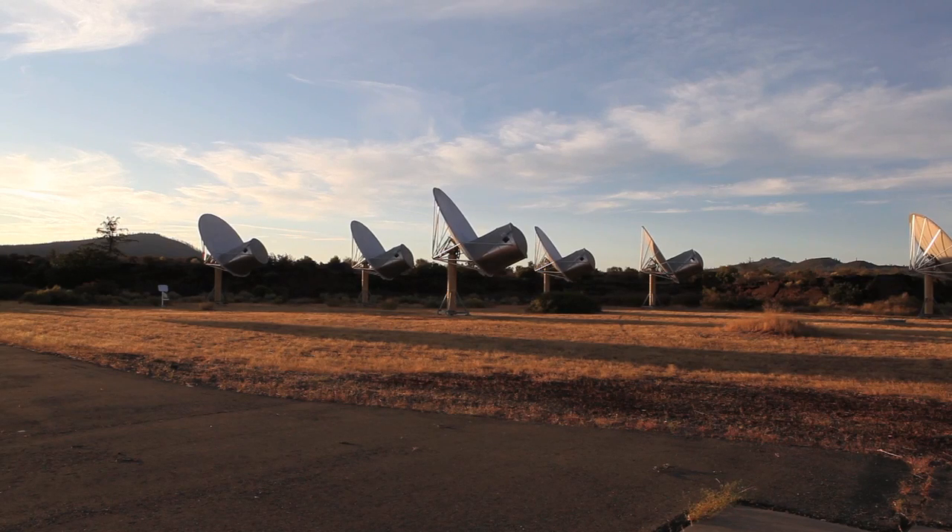The cosmic haystack, as we call it, has room for literally millions of channels. And so we need instruments that can search millions, or in fact hundreds of millions of frequency channels at once, and that is what we have now.